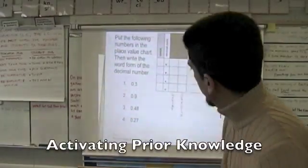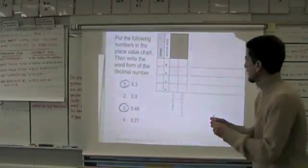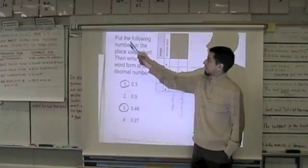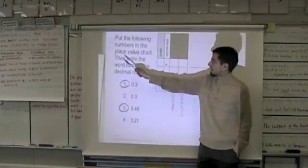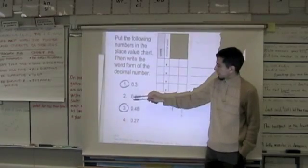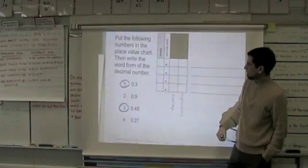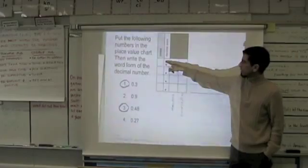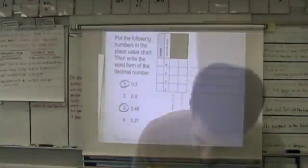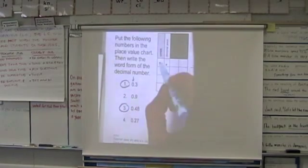I would like you to do number one and number three. Read the directions with me please. What color pen am I holding up? Blue — follow my blue pen. 'Put the following numbers in the place value chart, then write the word form of the decimal number.' Your first number is number one, your second number is number three. Place it in the correct place on your place value chart and then write it out in words. So put three tenths somewhere in here, then write it out.